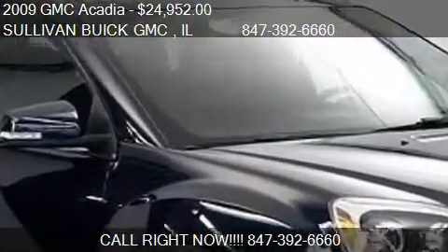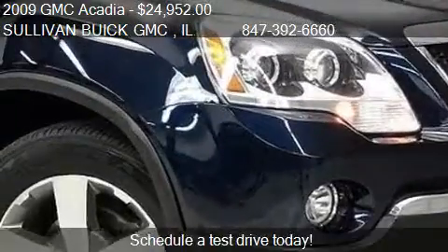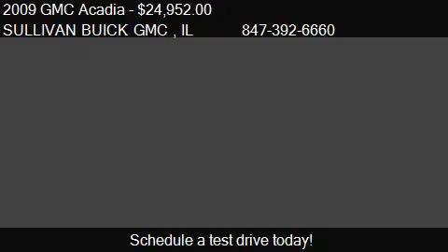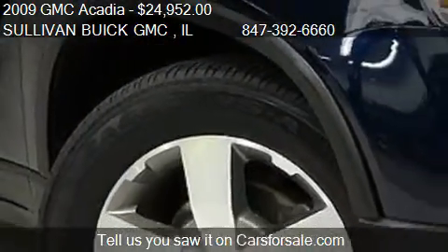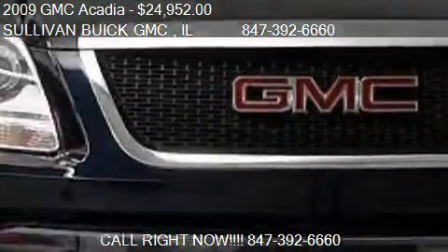This 2009 GMC Acadia is offered by Sullivan Buick GMC, priced at $24,952. This Acadia is ready to sell, and has just over 40,898 miles.